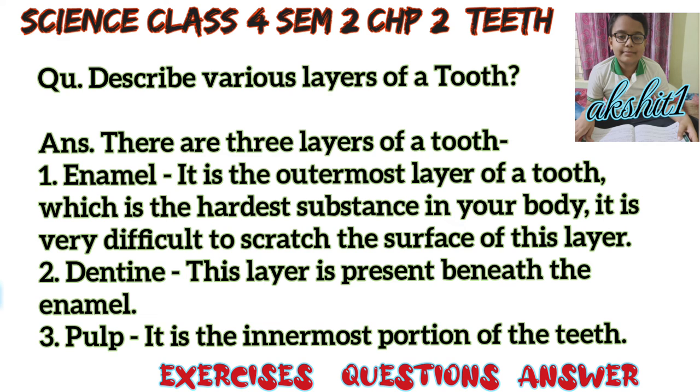Question: Describe the various layers of a tooth. Answer: There are three layers of a tooth. First, enamel — it is the outermost layer of a tooth, which is the hardest substance in your body. It is very difficult to scratch the surface of this layer.